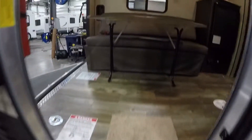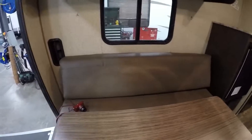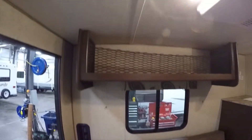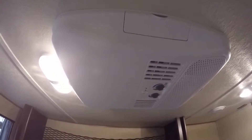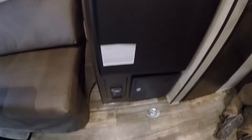As we walk in the door, we've got a table and a couch, and that table and couch do fold out of the way. Nice storage right up above it. And you've got your air conditioner on the roof. Nice shelf up above this refrigerator.